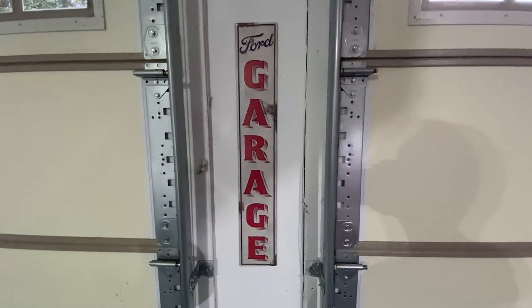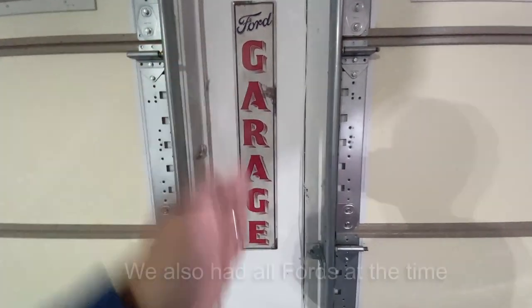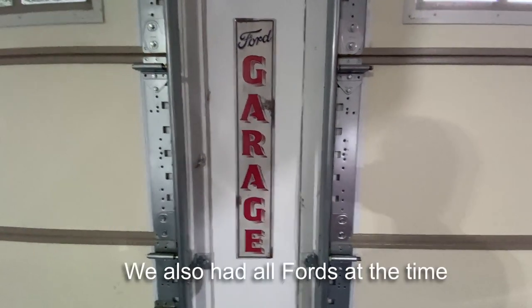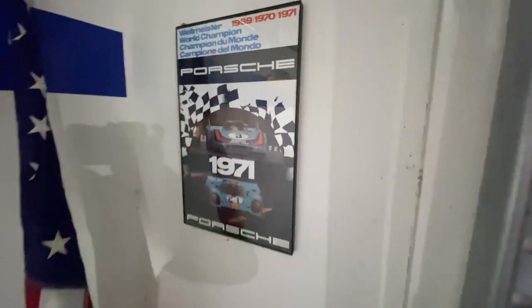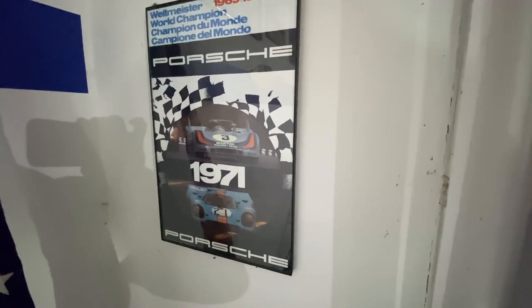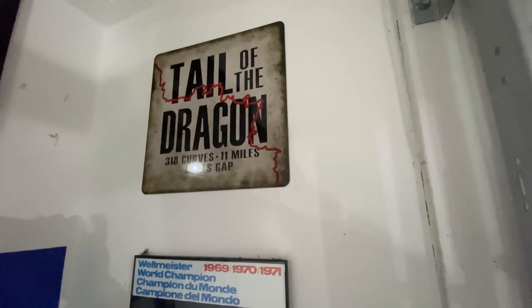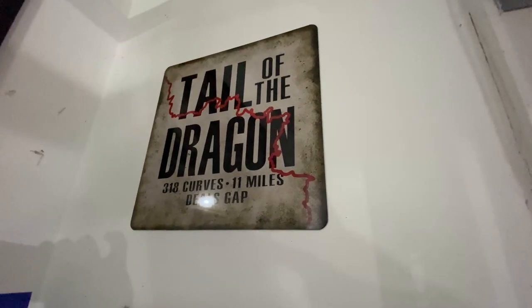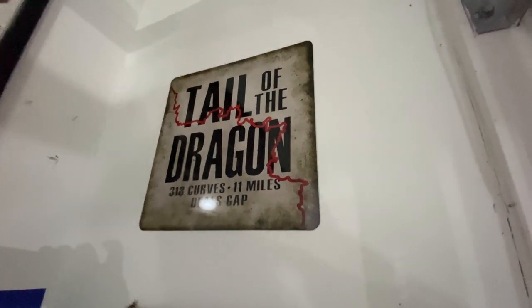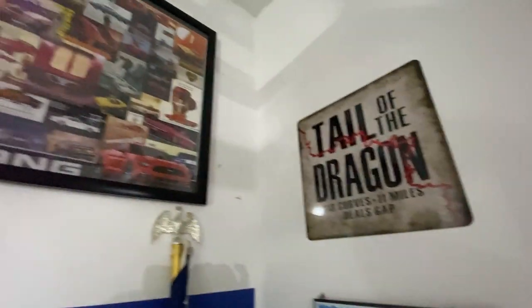We just have a Ford garage sign — it's a vertical sign. There's a little space right here between the garage doors and it just fit perfectly, so that's where that went. Over here I have an unrelated sign — I just thought it looked cool. Saw it one day, I think I ordered it off eBay; it was pretty cheap. This one is from one of our many runs on the Tail of the Dragon. I've done the Tail of the Dragon in the Shelby now over 20 times, and we bought that metal sign on one of those trips.